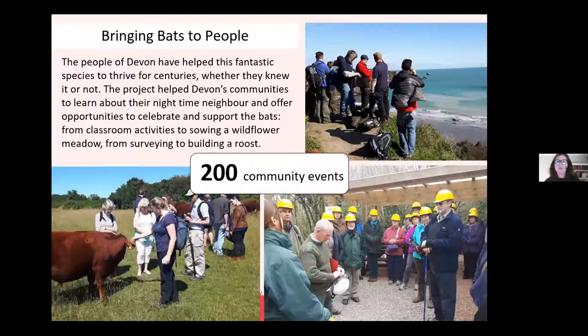Why involve people in the project? The reason for involving communities close to where the greater horseshoes live — we focused on where the maternity and breeding roosts were — was to make sure that even after the project ended, awareness and activities would continue into the future. Although we were focusing on greater horseshoe bats, other bat species would benefit along with other types of wildlife, such as insects, which is really important as that's their source of food. During this time we ran or supported over 200 community events to do that awareness raising.